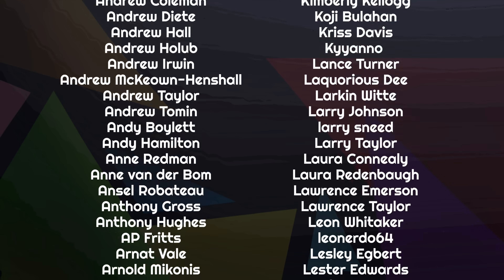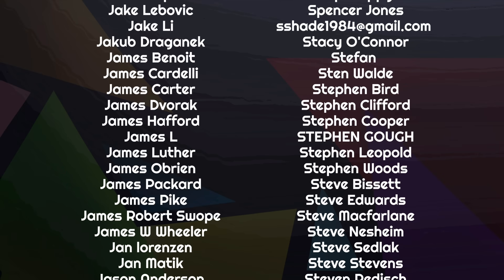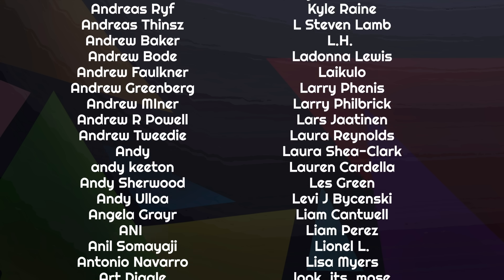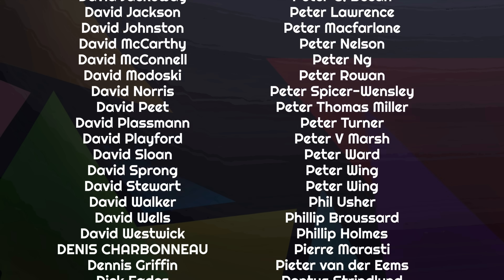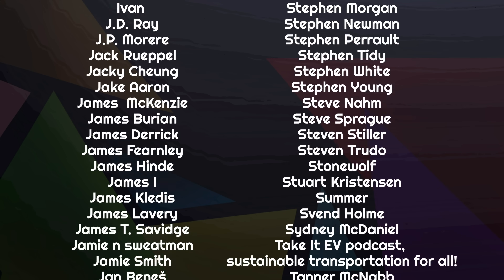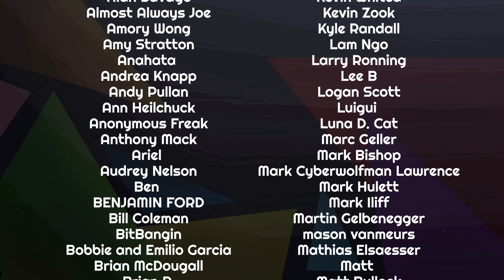Thanks for joining me today. If you've got some thoughts, make sure you leave them in our Discord chat room, our Patreon page, or you can reach out to us on Mastodon. Thanks to the amazing list of people scrolling by on your screen right now — they are some of the more than 1,500 people who help fund this channel through Patreon and YouTube, covering our bills, paying our team, and making sure that we can remain 100% independent. If you'd like to join them, just follow the links below. There are a range of different tiers from as little as $1 a month, or just over $10 a year if you pay yearly.